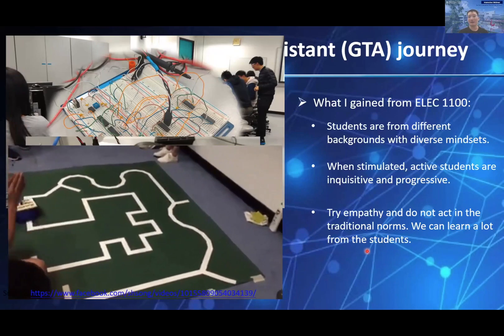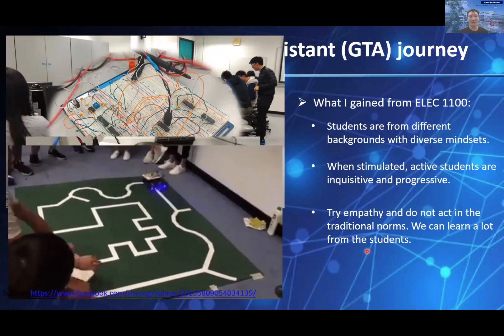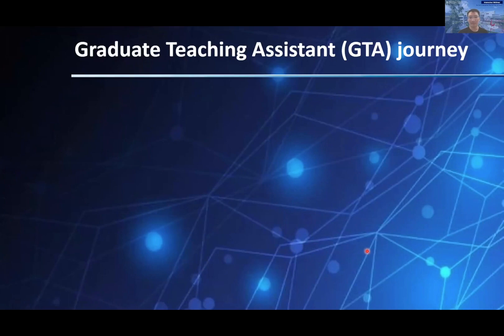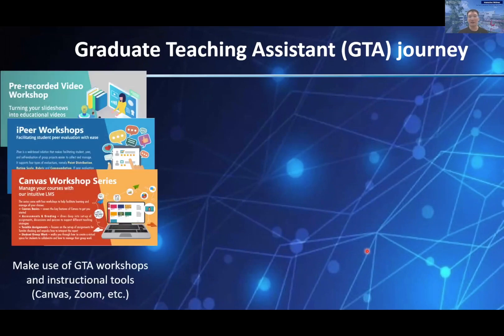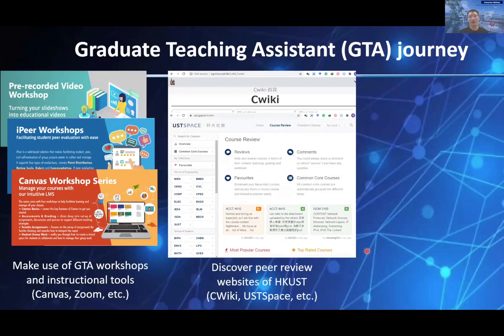In my past two years at UST, I have served as a GTA in both undergraduate and postgraduate courses nine times. You may ask how to balance the workload of your own research and GTA service. Here are some tips: firstly, make use of the skills from your GTA training workshops, like time and work management and practical task separation approaches. Secondly, we have peer review websites like CVKey or the UST Space — I recommend reviewing these before courses commence. I also recommend serving as a GTA for undergraduate courses with more than 100 students, so you will have other GTAs as colleagues to share the workload.